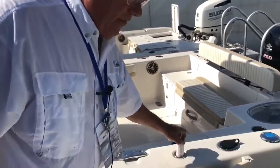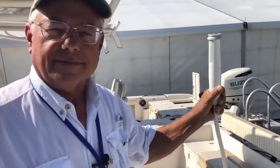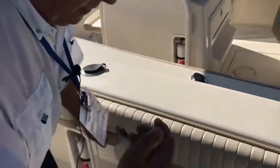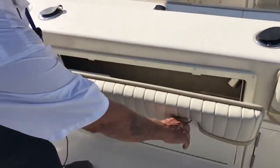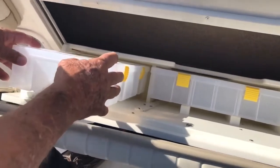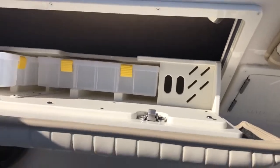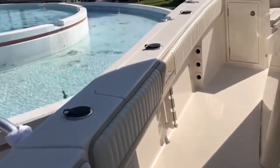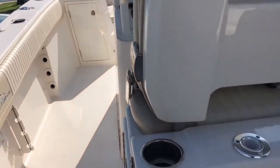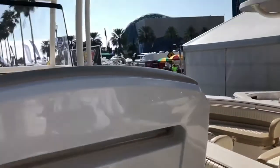After a day on the water or being in the water, you have a fresh water shower to rinse off with — very convenient. Another unique feature to the 27 HFC is this tackle storage compartment with room for your bigger lures and your pliers and knives.